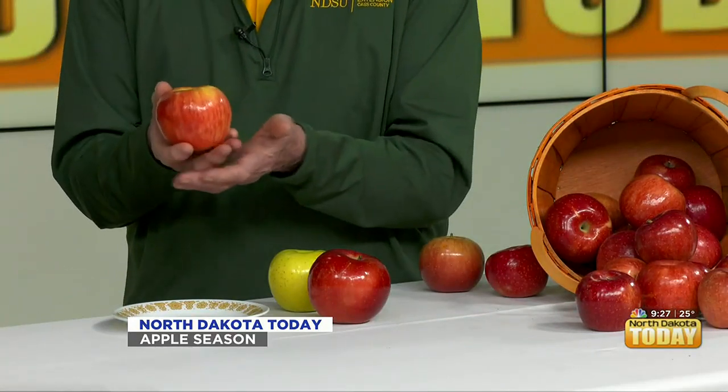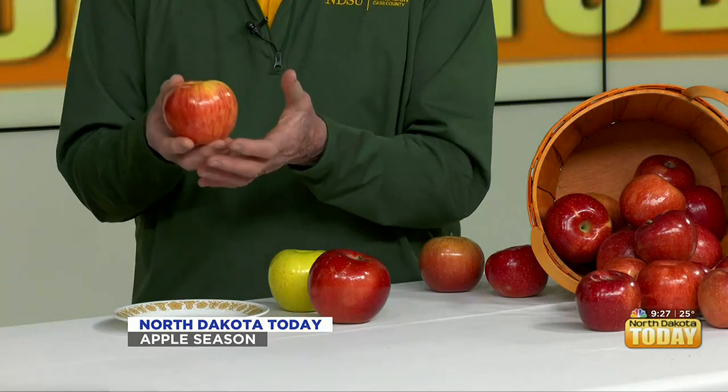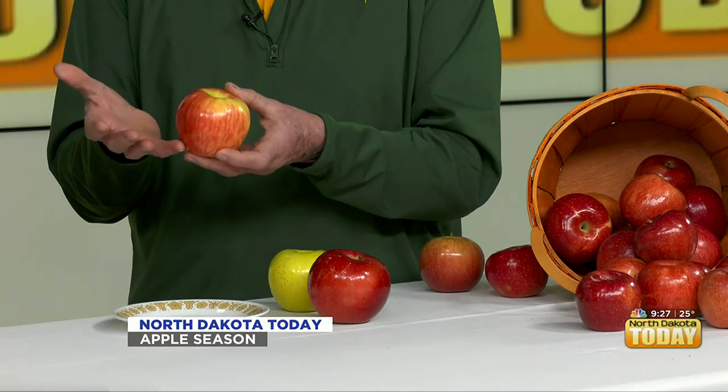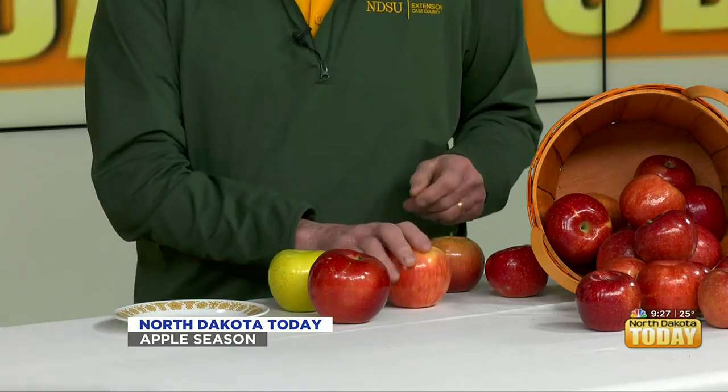And of course Honeycrisp, developed in Minnesota. Honeycrisp is quickly becoming one of the most popular apples — we'll talk a little bit about what makes them so good. Fully hardy for backyard planting, wonderful apple. Now any apple can be used for almost anything. You can take any apple and eat it fresh, or you can take any apple and cook or bake with it. But different apples have qualities that make them better for some things.